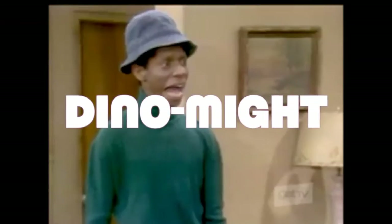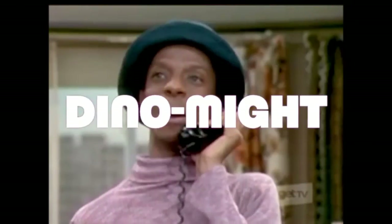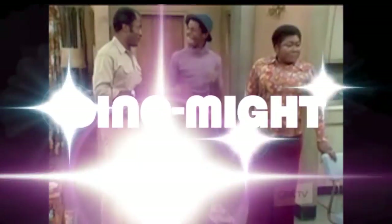Hello, lucky person. You got the number right. Cause you are talking to, kid, a DINOMITE!